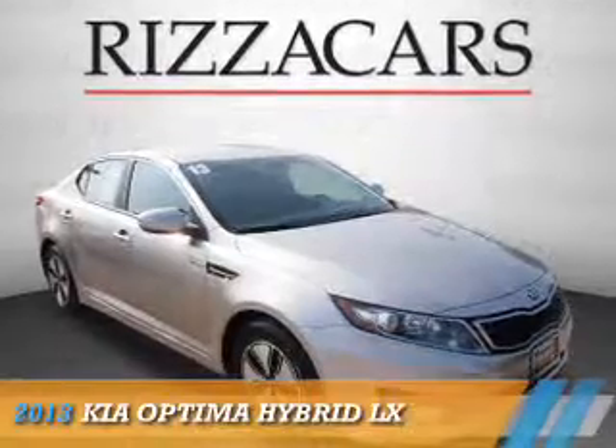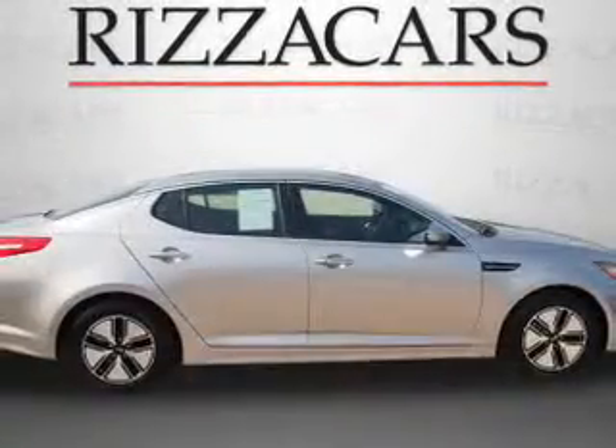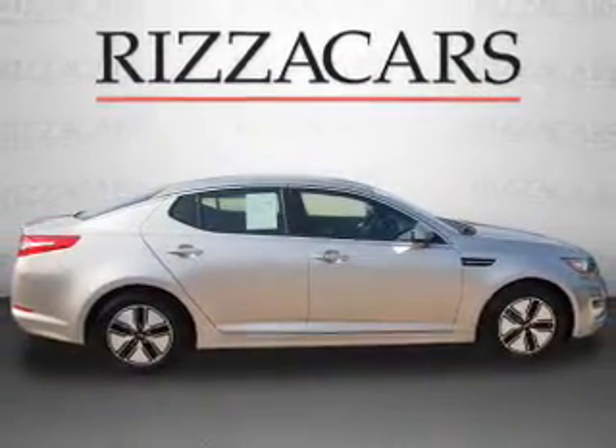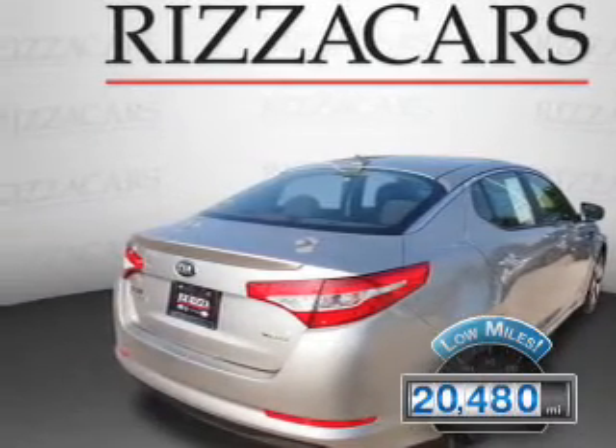Presenting the 2013 Kia Optima. It's powered by front-wheel drive, a 2.4-liter four-cylinder engine, and an automatic transmission. With fewer than 25,000 miles, this vehicle has a long road ahead.